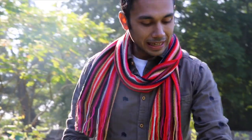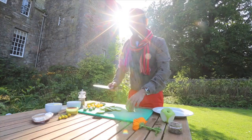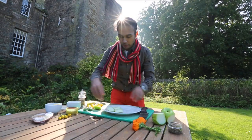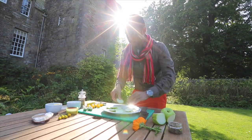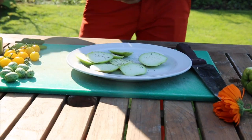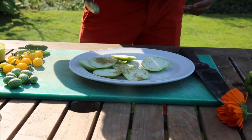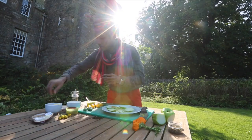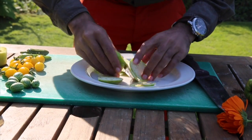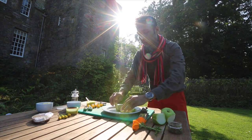First of all, you need to slice some apples. Our canapé bases are ready. Now what we're going to do is add a bit of pepper, a small pinch of coriander powder, and a bit of olive oil — literally half a teaspoon. So we're going to marinate the apples with pepper, coriander powder and olive oil.